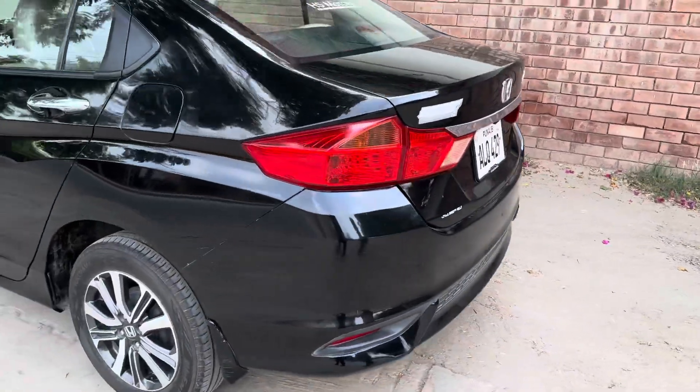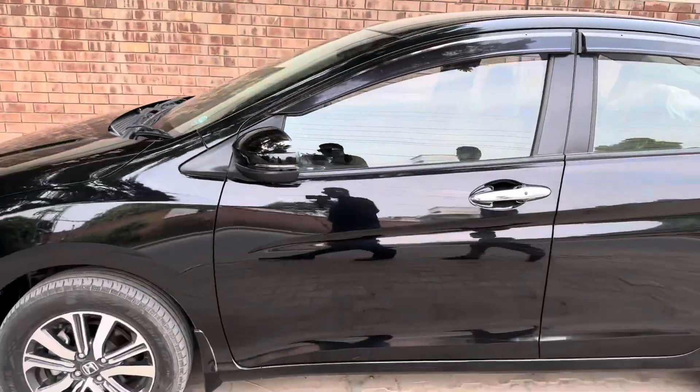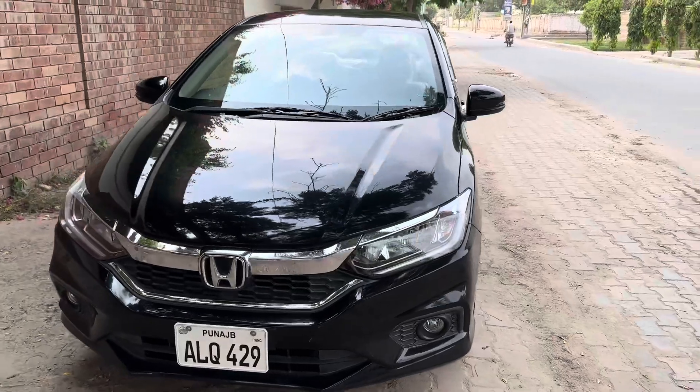Look at this — it is a black car. This car is neat and clean. If you want it, it is an HS motor. Look at this. Let's take it inside.